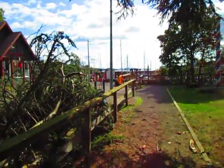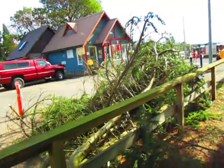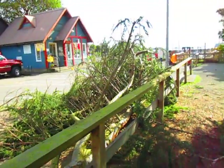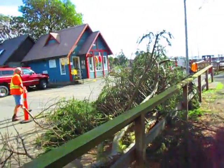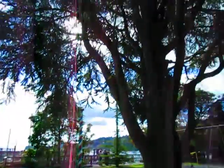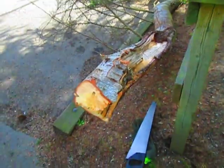Good job, man. Beautiful. It actually slid along the fence nice. Five hundred bucks deductible. Good job. That's a big branch.